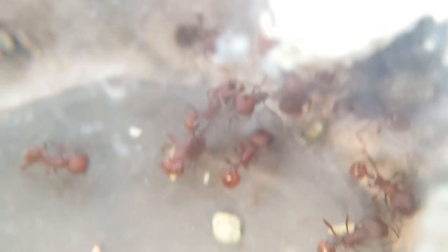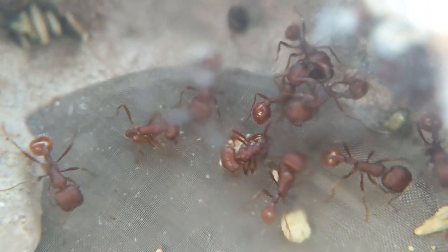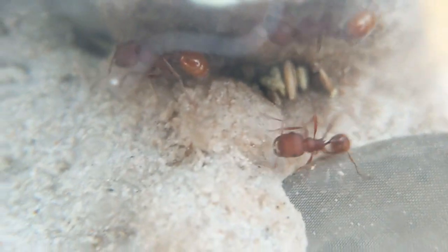I got this colony a while back and they are doing absolutely great. You can see they have a ton of workers. They have very little larvae or any eggs right now, but that's because they are going into hibernation pretty soon. Once they go into diapause — not really hibernation because they don't need to be put into a really deep hibernation — the colony will definitely start popping off again.